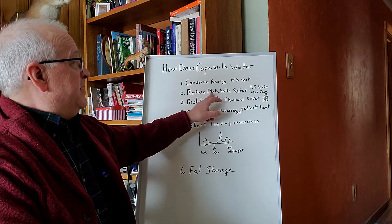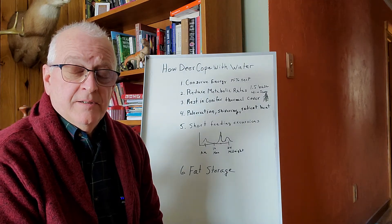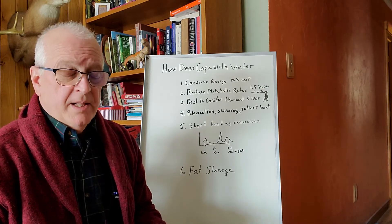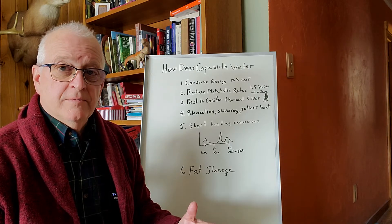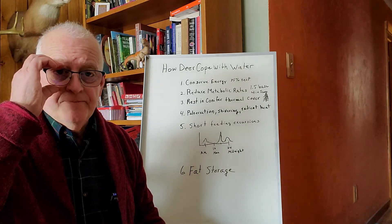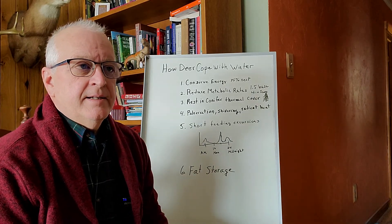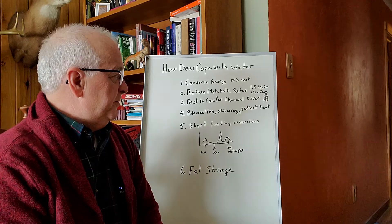Deer also reduce their metabolic rate so they don't need as much to eat. In times of scarcity, animals will reduce their metabolic rate. If you go down to southern Texas or Mexico, you'll find that deer reduce their metabolic rate in the summer when food is less palatable. Up here it's wintertime — they don't have palatability and they can't keep up. There's an energy deficit the whole time.